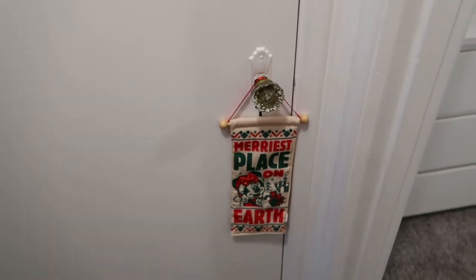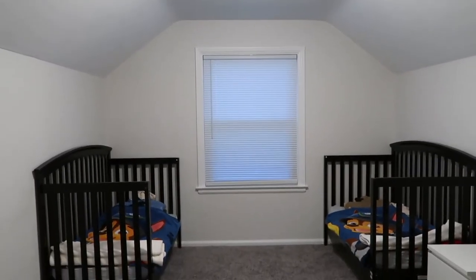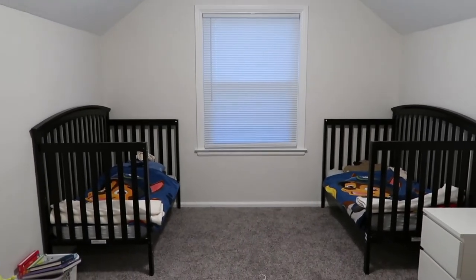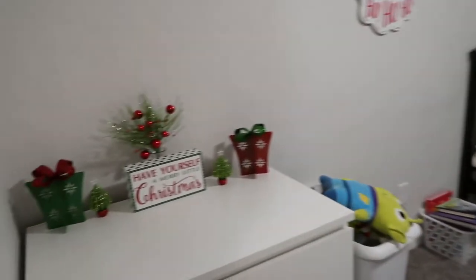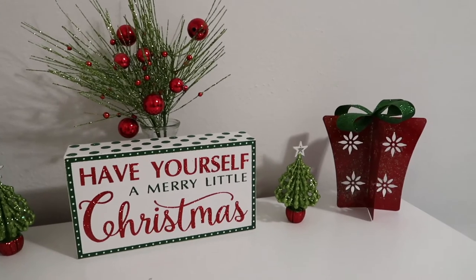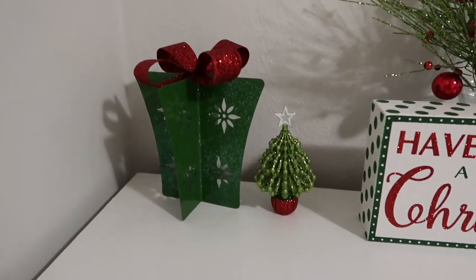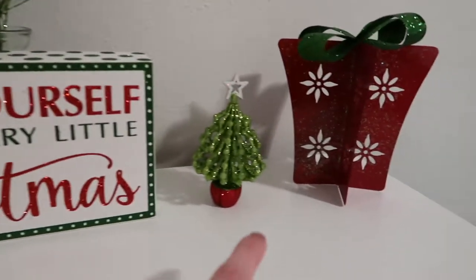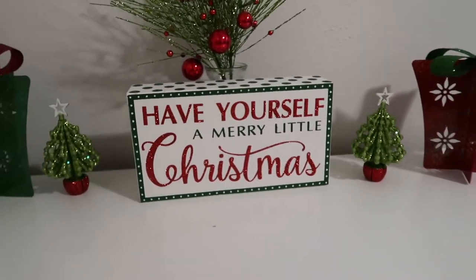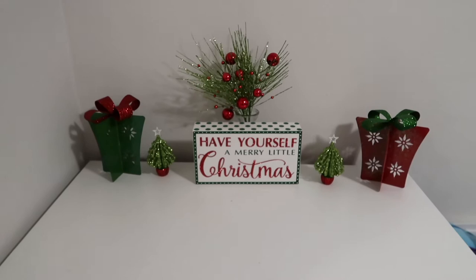For the first time I decided to decorate the twins' room. I had a lot of extra decor I didn't use downstairs so I put it in their room and they were really happy and excited about it. On their dresser I have this cute little setup — I have a cute little present and little tree. This is actually an ornament but I took the string off and set it up like this. All of this stuff is from Hobby Lobby, so I thought that was a super cute setup.